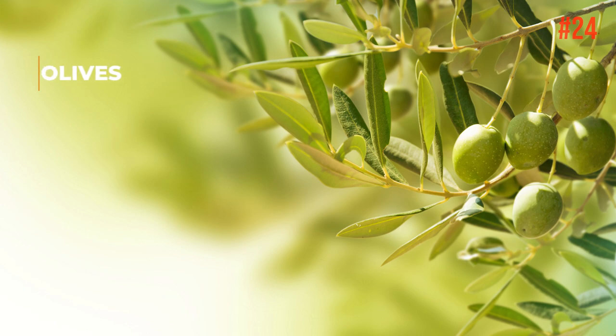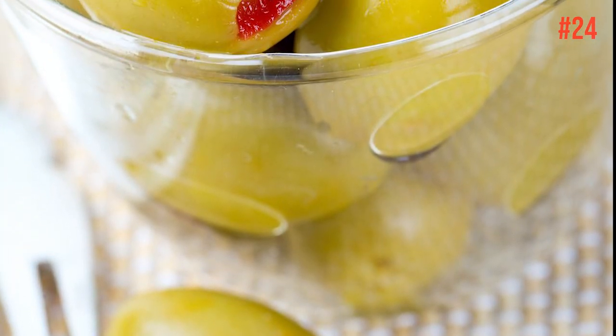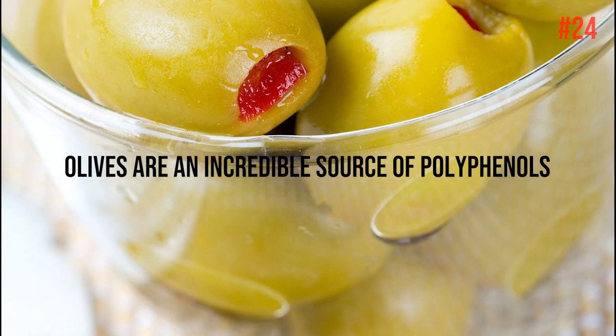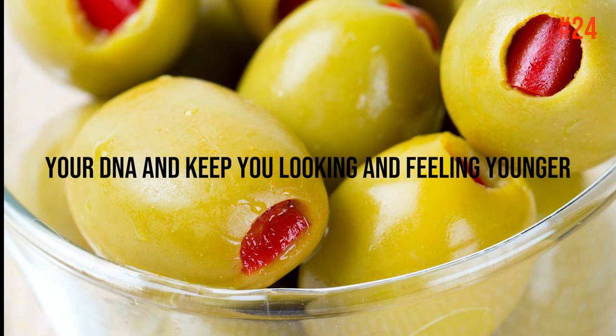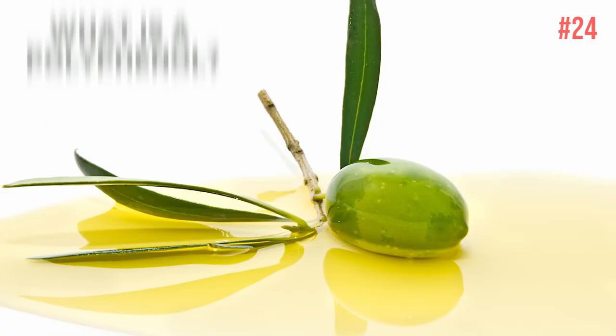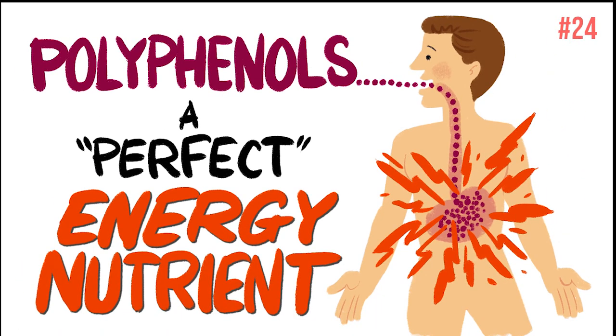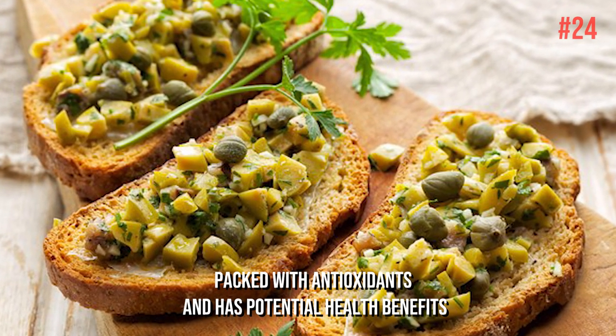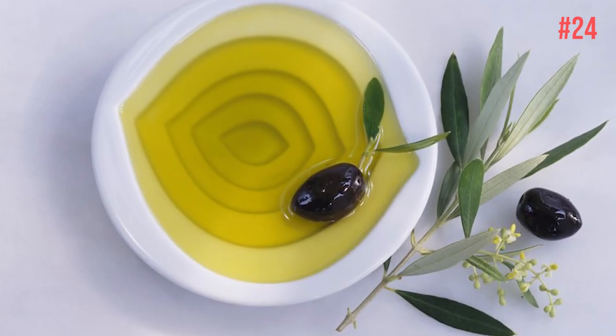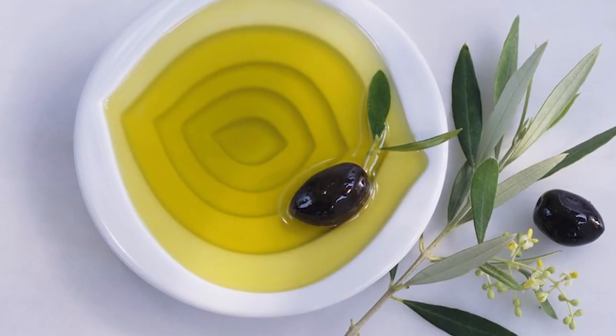Number 24: Olives. If you're a fan of this briny fruit — yes, fruit — there's no reason you shouldn't eat it all the time. Olives are an incredible source of polyphenols and other vital nutrients that help protect your DNA and keep you looking and feeling younger. Polyphenols are micronutrients from certain plant-based foods, packed with antioxidants and potential health benefits. You can eat olives and also use olive oil as a moisturizer.